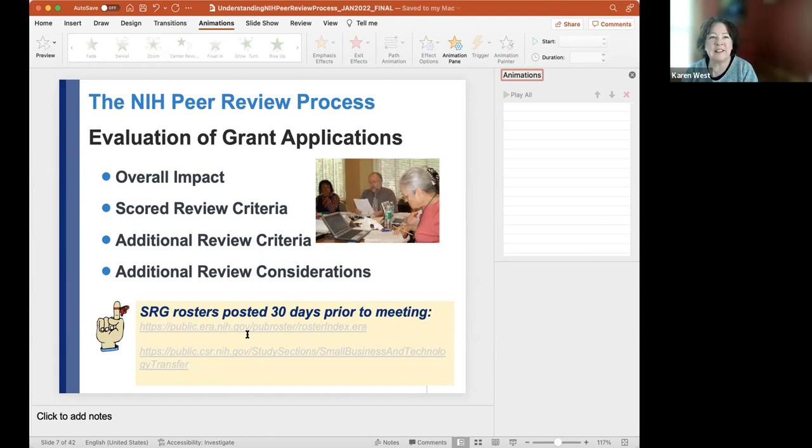NIH wants to see the best science funded, and sometimes that means flexing a little on these guidelines. You would talk to your program officer before submitting your proposal to get their approval.